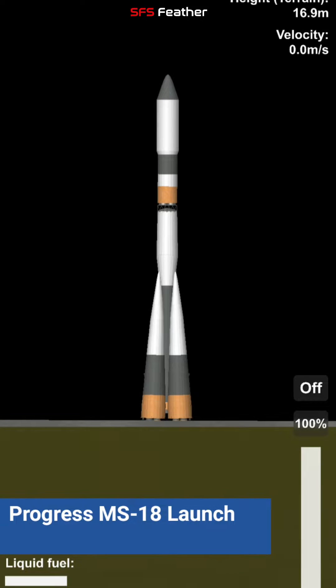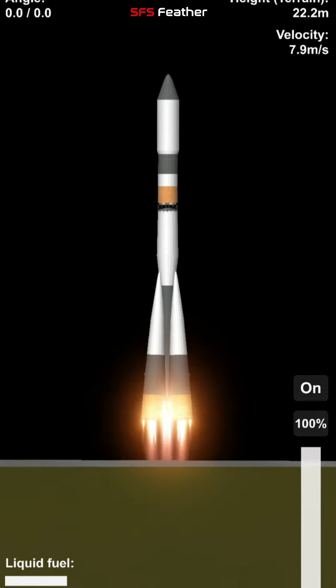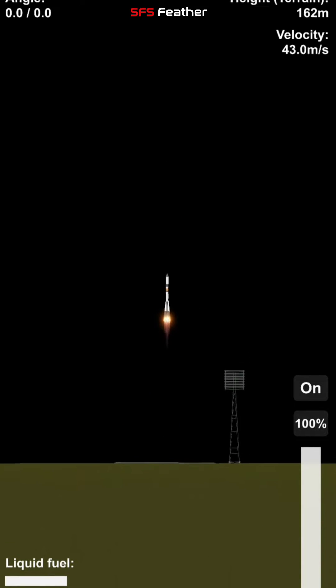We have a command for engine sequence start, we have engine ignition, turbo pumps building up to flight speed, and liftoff. Liftoff of Progress 79, the next vehicle on the supply chain to the International Space Station.